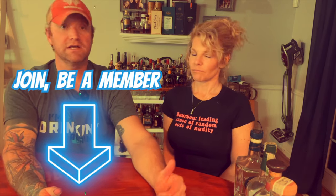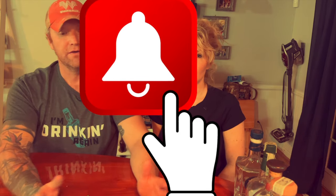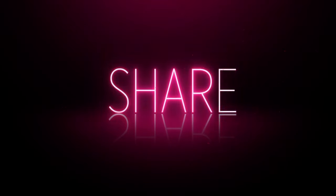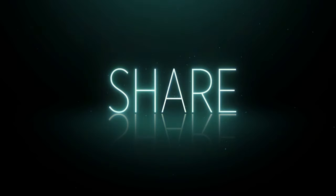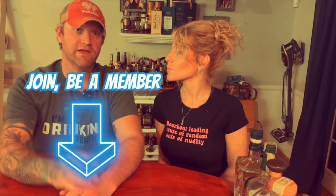Before we get into the haul, guys, make sure you like, subscribe, comment, share, and hit the bell. We really need your help growing the channel. We'd love for you to be members. Hit the bell to get notified any time we do random live streams or shorts. Make sure you share as much as you can with friends and family. And if you want to get involved and be a member, we'd love that too.